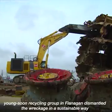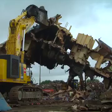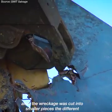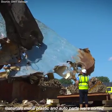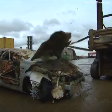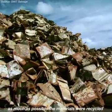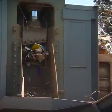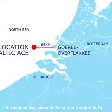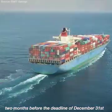Janssen Recycling Group in Vlaardingen dismantled the wreckage in a sustainable way. After the wreckage was cut into smaller pieces, the different materials — metal, plastic, and auto parts — were sorted and recycled as much as possible. The seabed was cleaned at the end of October 2015, two months before the deadline of December 31st. The shipping lane was opened for marine traffic in mid-November.